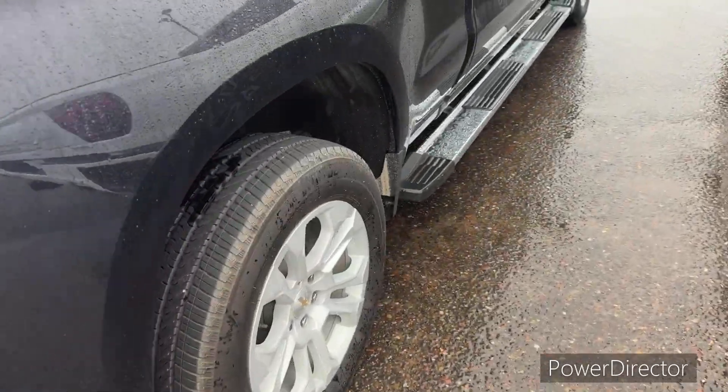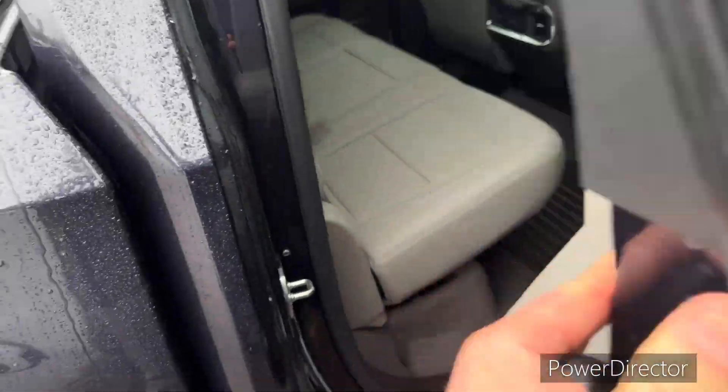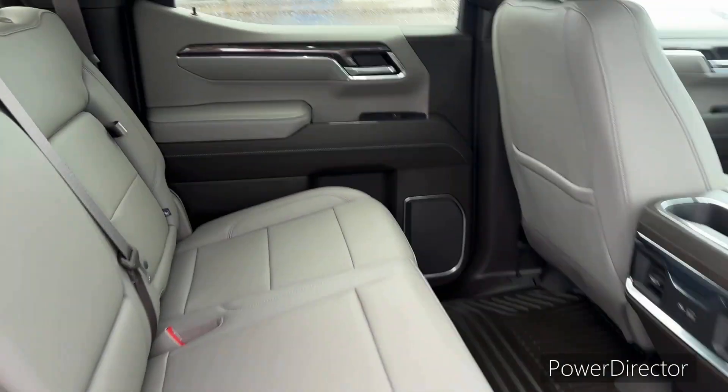LTZ — very clean vehicle. Even has the seat storage in the back of the seats. So ready to go.